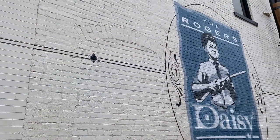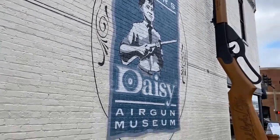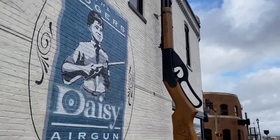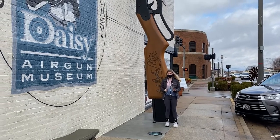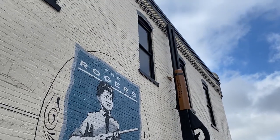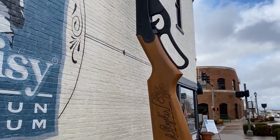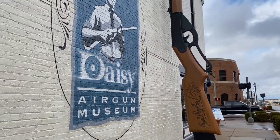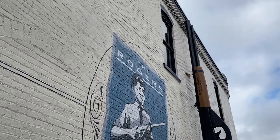All right guys, that's the Rogers Daisy Airgun Museum. And as I said, they have the world's largest BB gun. Hannah's going to walk over there next to it — it's 25 feet tall. Look how huge, and she's 5'2", so that is huge. And it's 1958 — you remember me talking earlier about when they came. The guy inside says they haven't had the Guinness World Book of Records here to confirm it for sure, but they're pretty sure this is the largest. So we're going to call it the world's largest until otherwise.